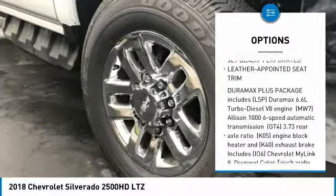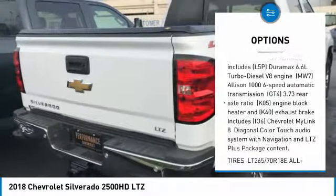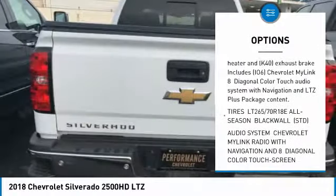Tow hitch, lane departure warning, anti-lock braking system, power steering, four-wheel drive, four-wheel disc brakes.